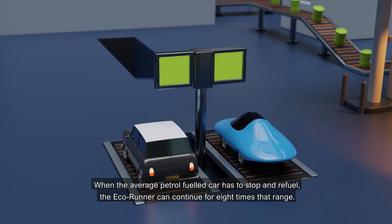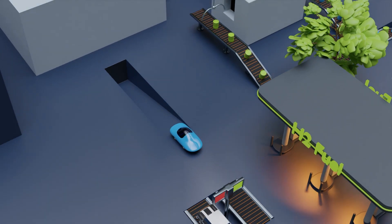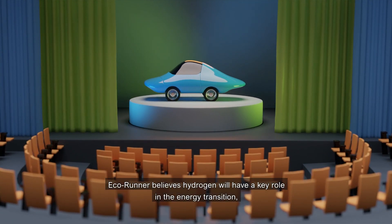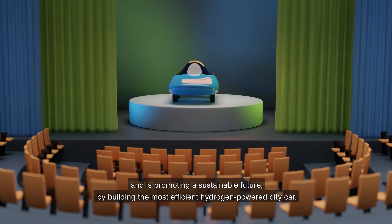When the average petrol fuelled car has to stop and refuel, the EcoRunner can continue for five times that range. EcoRunner believes hydrogen will have a key role in the energy transition and is promoting a sustainable future by building the most efficient hydrogen powered city car.